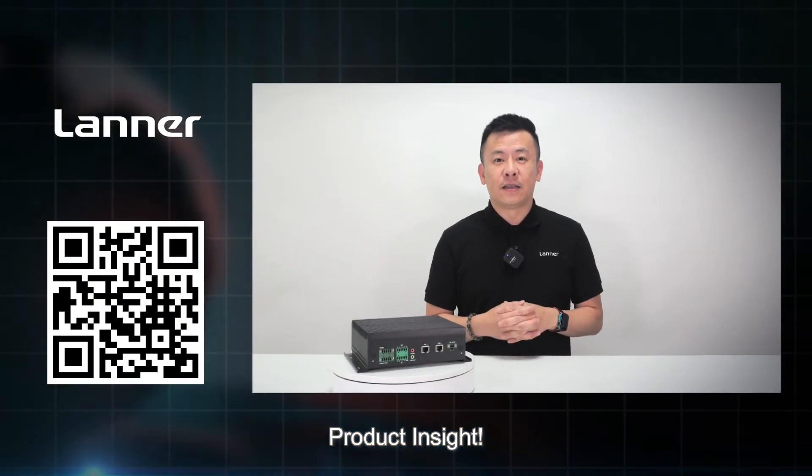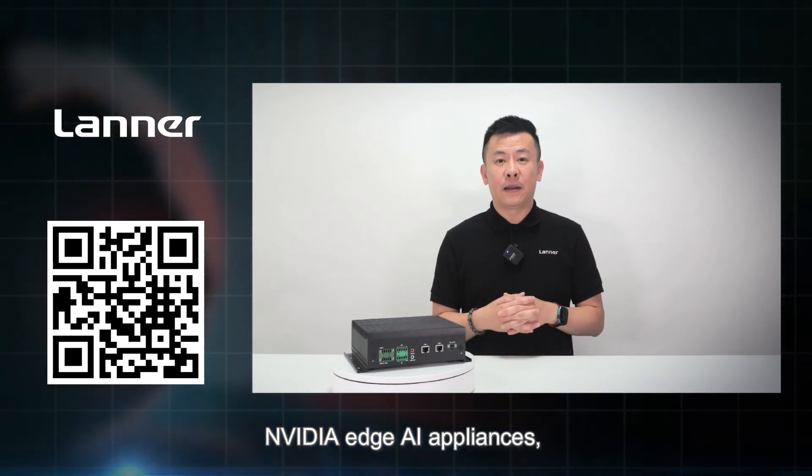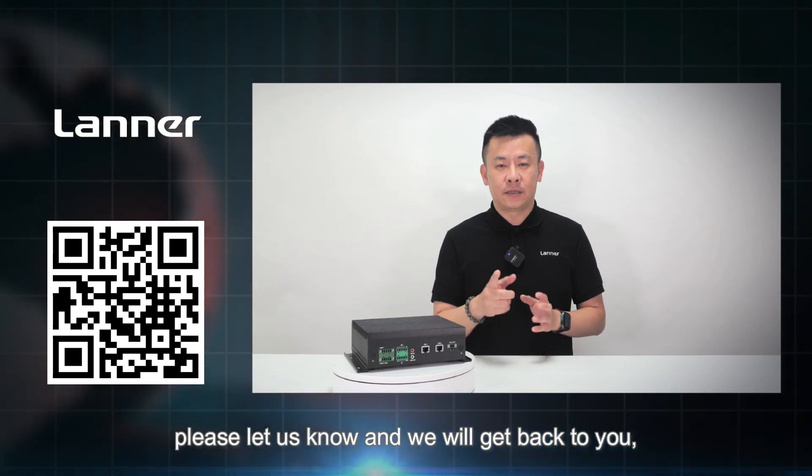Thank you everyone for watching this great episode of Product Insight. If you have any more questions regarding the latest lineup of NVIDIA Edge AI appliances, please contact us and we'll get back to you. See you next time.